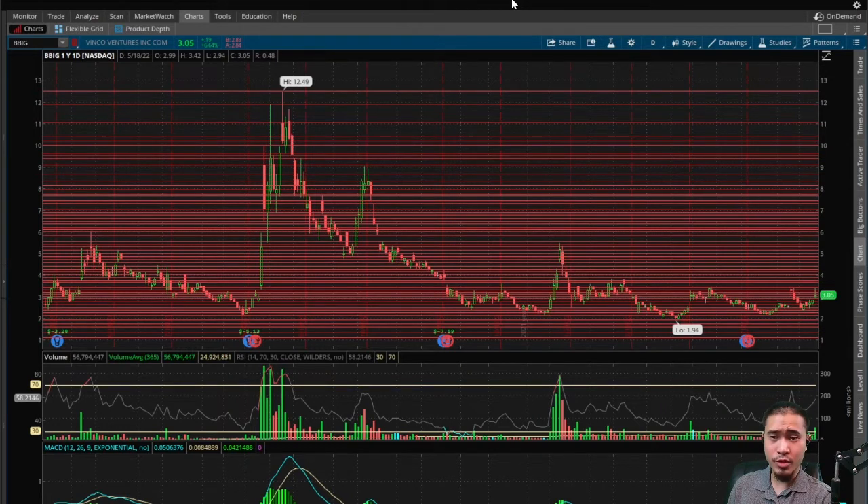RSI is currently at 58, so a little bit above average — according to the RSI, the current price of $3.05 should be a little bit lower. But tomorrow the RSI is definitely going to be a lot lower due to this aftermarket pullback. This did 57 million in volume today, way above the average of 25 million, so this pump today was confirmed by the volume.